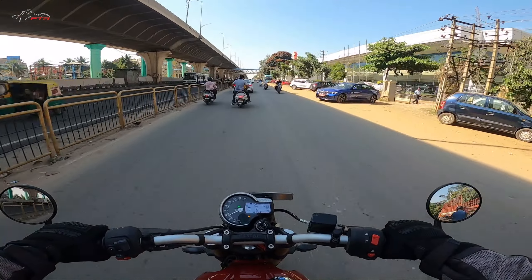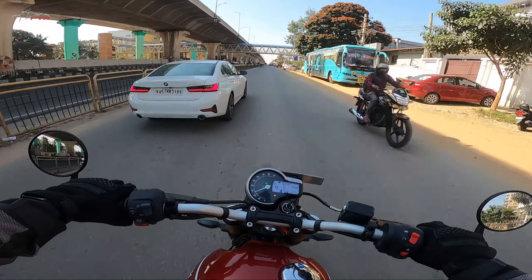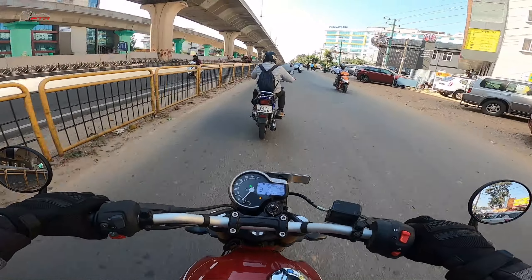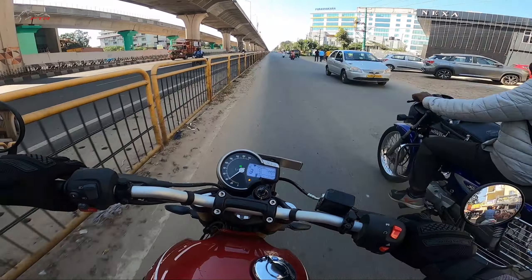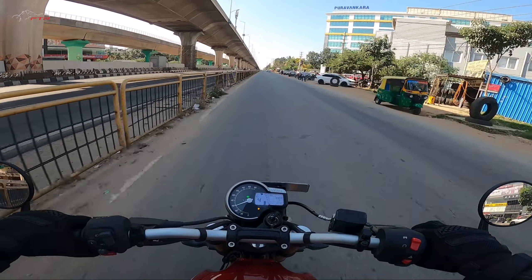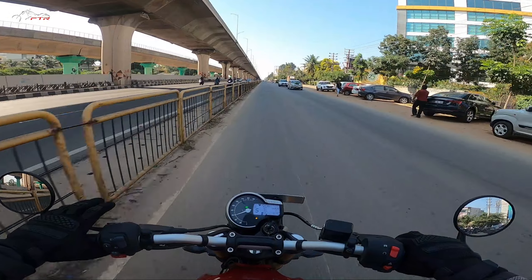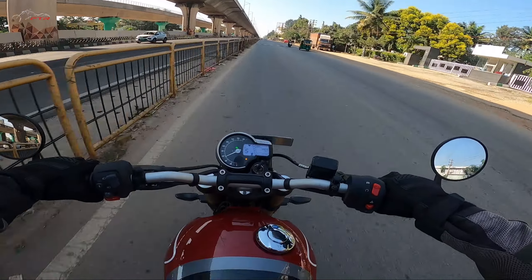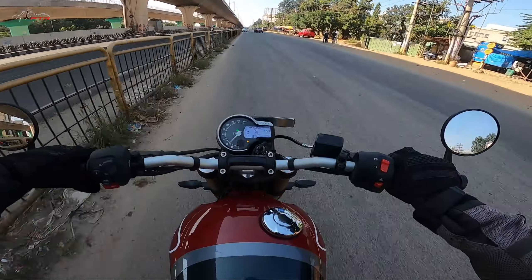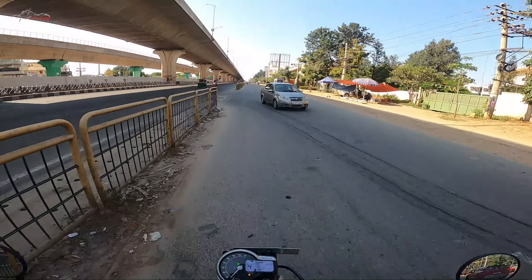Great work, Triumph and Bajaj — no wonder you've shaken up the entire automotive industry. Now, the cost: is it value for money? At ₹2,33,000 ex-showroom and ₹2,97,000 on-road in Bangalore, that's incredible value for money considering how beautifully this bike is designed, the amazing build quality, and how responsive the engine is.